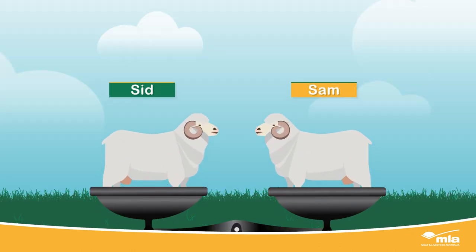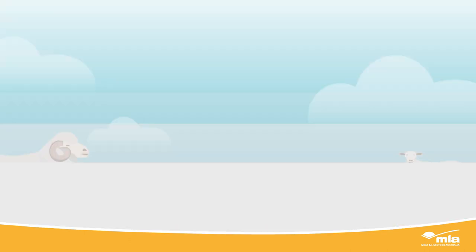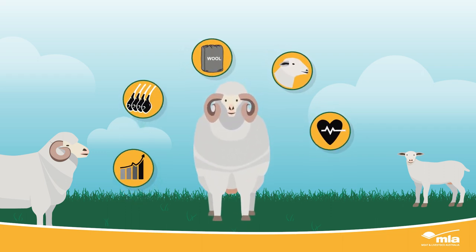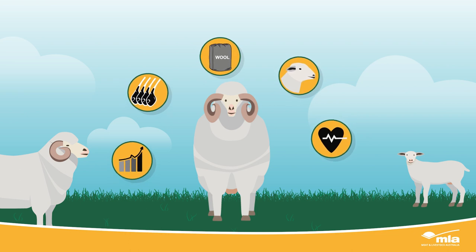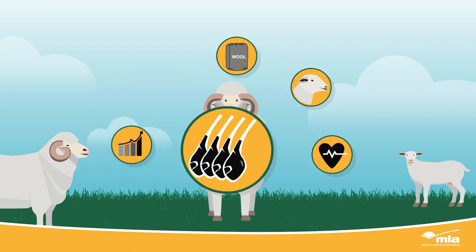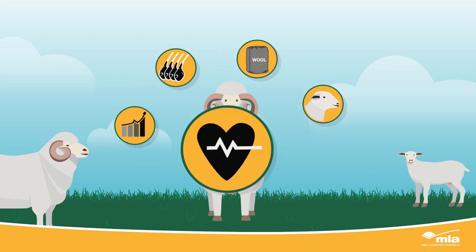ASBVs allow you to compare the real difference between the genetics Sid and Sam will pass on to their progeny. There are ASBVs for many different traits that impact the performance and profitability of your flock, including growth traits, carcass and eating quality traits, wool traits, reproduction traits, and even health traits.